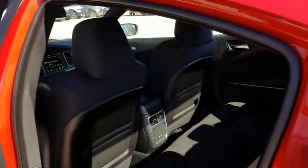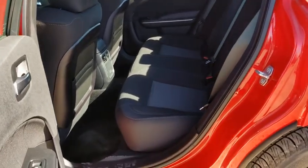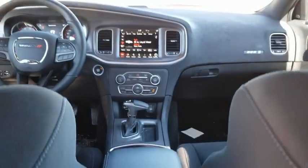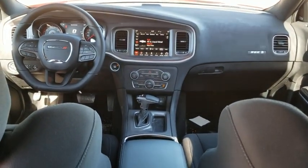Power windows, compass, security system, trip computer, rear window defroster, remote keyless entry, tachometer, panic alarm, overhead console, brake assist, and power driver's seat.